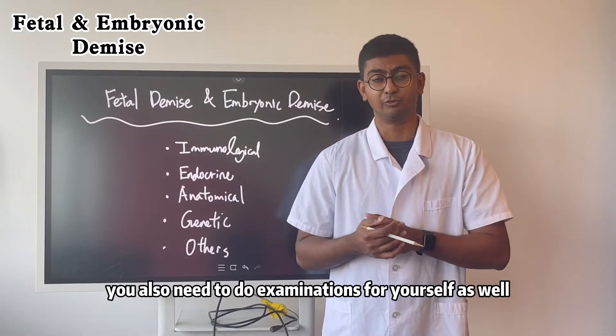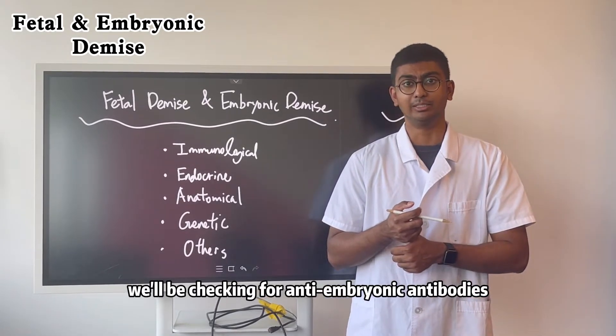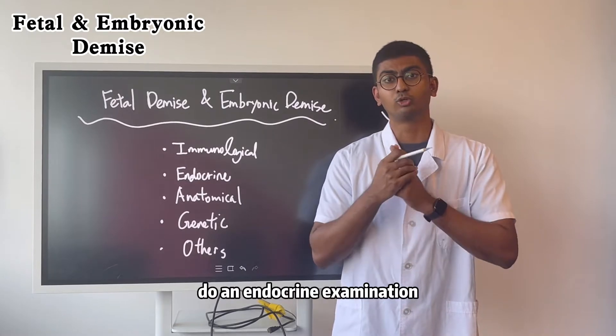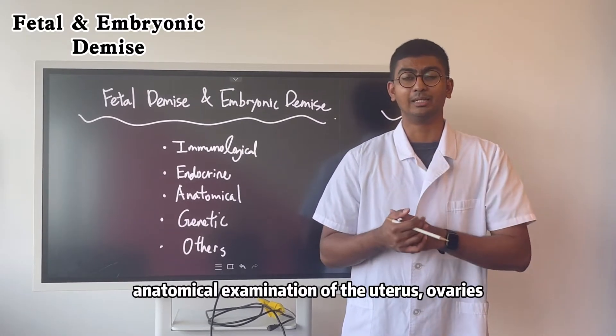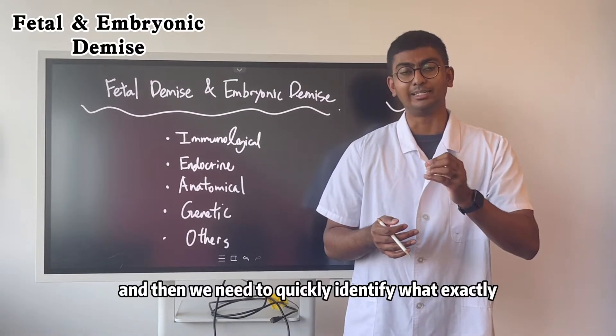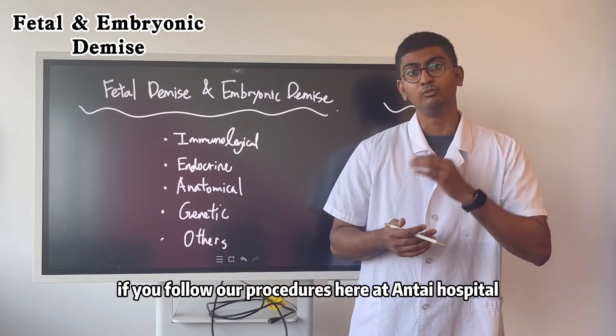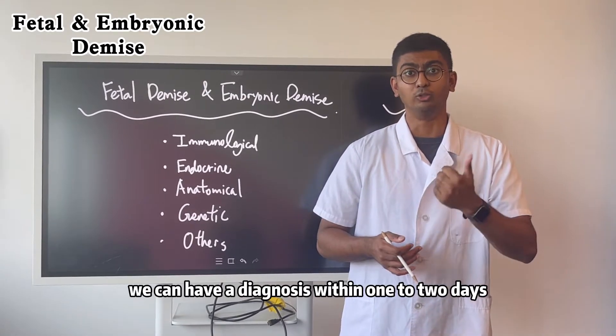You also need to do an examination for yourself: checking for anti-embryonic antibodies, an endocrine examination, and an anatomical examination of the uterus and ovaries to quickly identify what caused it. If you follow our procedures here at Anta Hospital, we can have it diagnosed within one to two days.